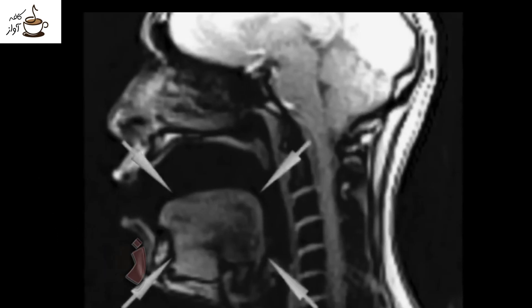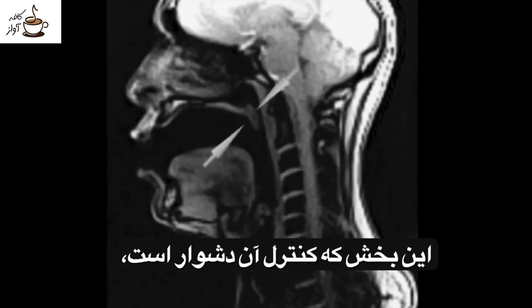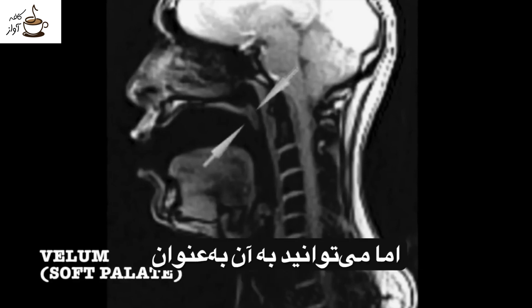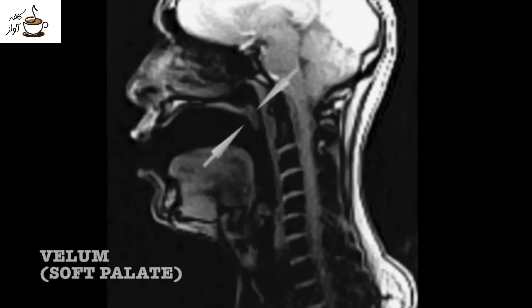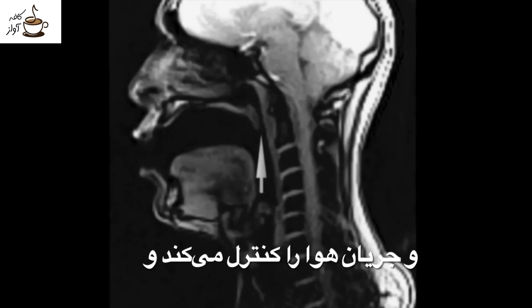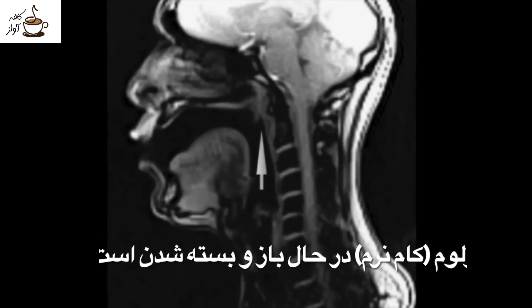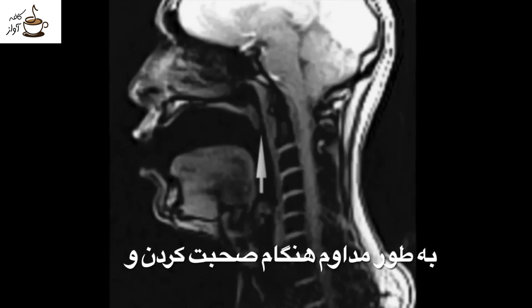Lips. Tongue. This difficult to control piece of anatomy is called the velum or the soft palate, but you can think of it as the nose gate. It opens and closes, controlling the flow of air and sound up into the nasal cavity. In most people, the velum is opening and closing constantly when we speak and sing, and we're barely even aware of it.